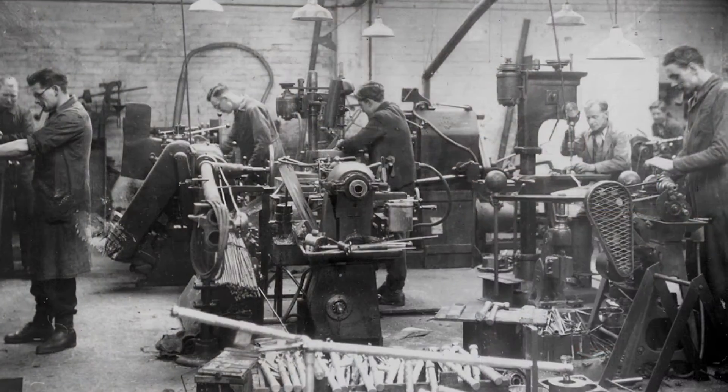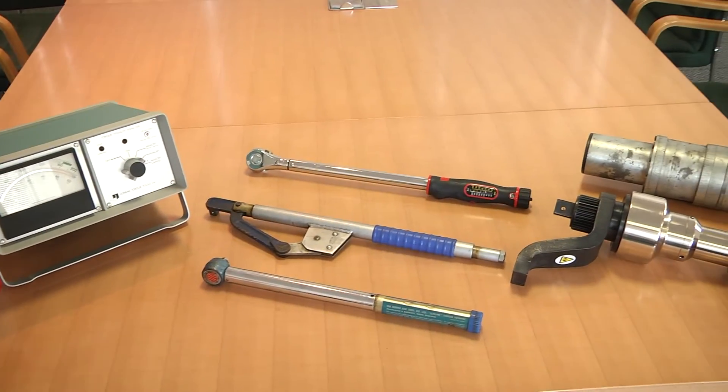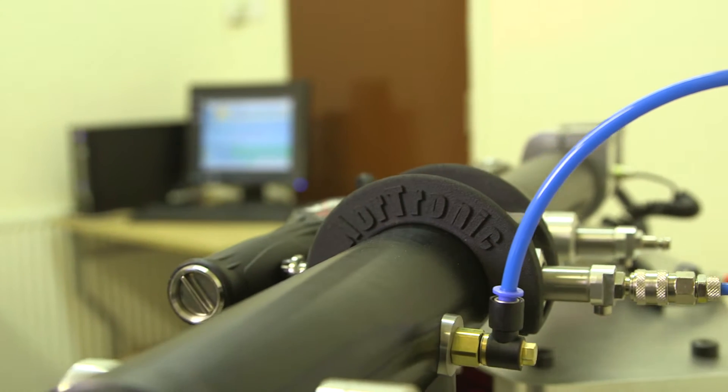Norbar started in 1942 with my grandfather being asked to produce torque wrenches to tighten Spitfire head bolts. Fifty years ago we added torque multipliers, forty years ago we added electronic torque measurement products, and we have the premier calibration laboratory for torque in the United Kingdom.